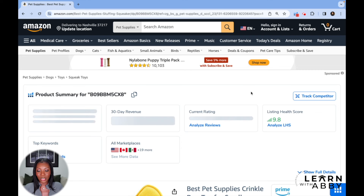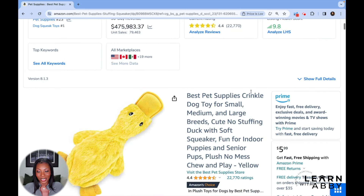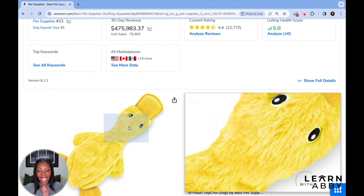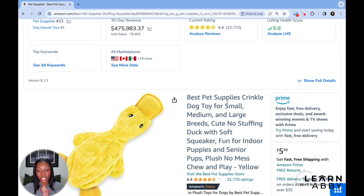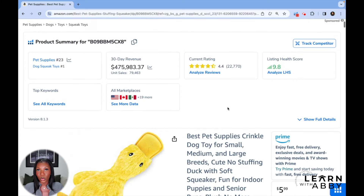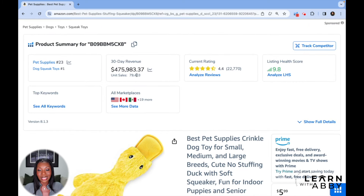Let's look at this silly product — it's a duck toy, and it's making a lot of money. It says 'no stuffing,' so it doesn't even have material inside of it, meaning it's extremely cheap to make. They're only selling it for $5.99, but I would guess that they get it for less than 50 cents, especially in the quantities they're buying. The more you buy, the cheaper it is. 79,000 units over 30 days, doing $476,000 in revenue per month — absolutely nuts.